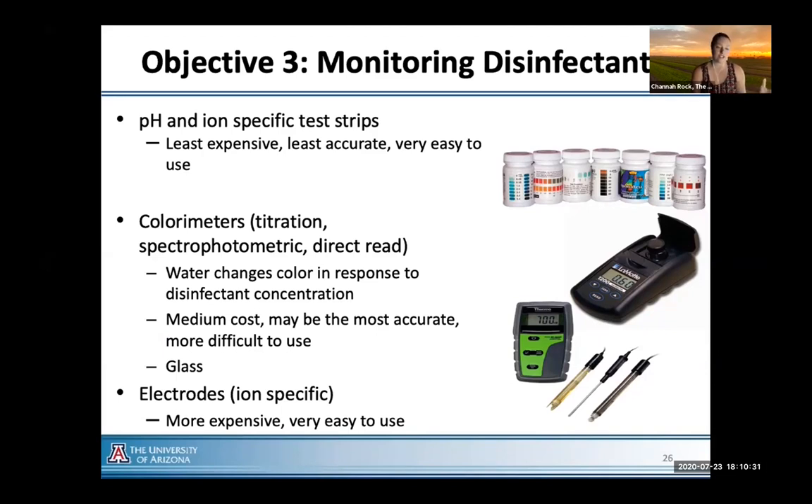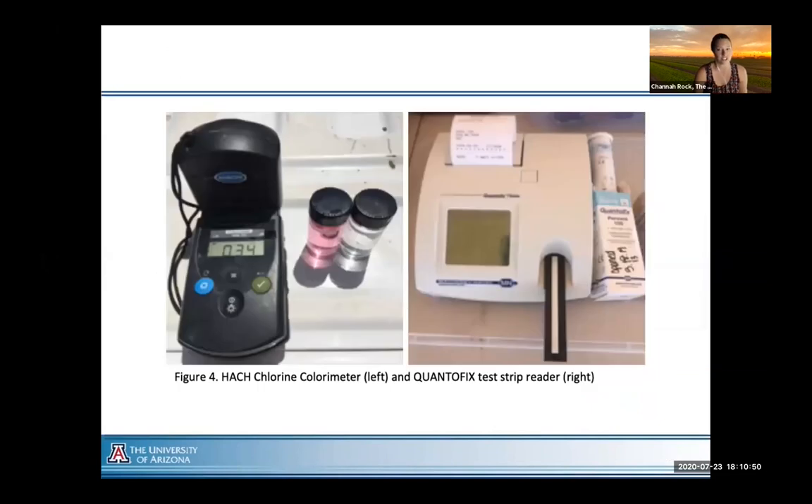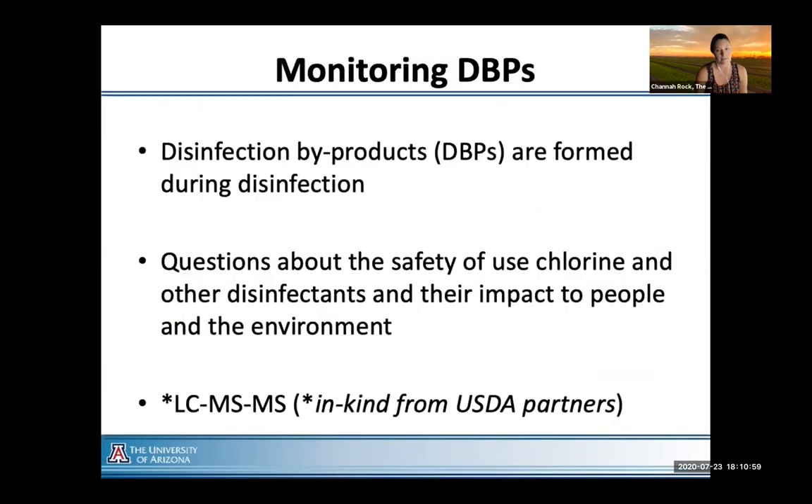We talk a lot about monitoring and how to support industry, looking at inexpensive monitoring tools all the way up to expensive electrodes. Examples include a hot chlorine colorimeter and more accurate test reader strips. We are also monitoring for DBPs, with USDA partners helping analyze those results — this is some of the first DBP work specifically looking at leafy greens and agriculture water treatments.